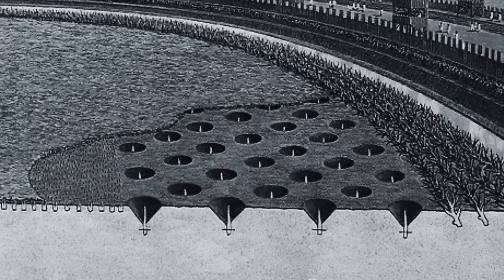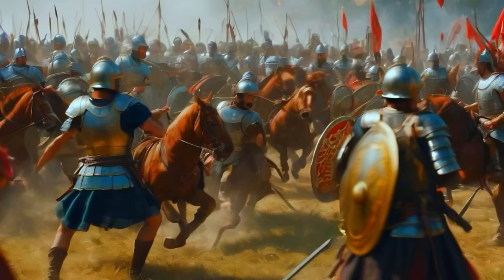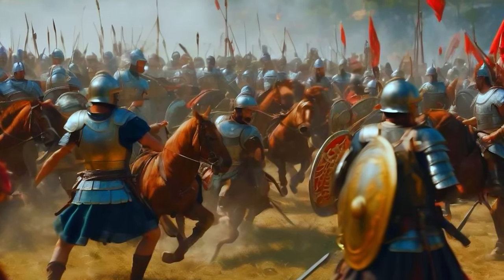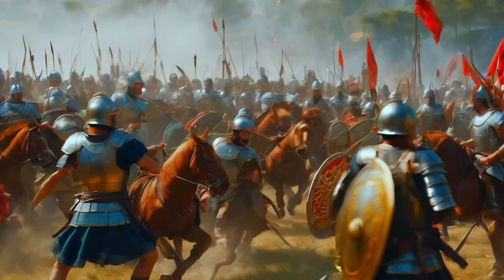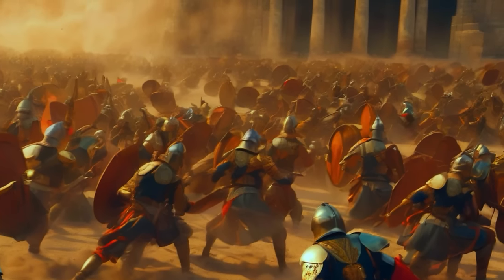The Lillia were deployed in a quincunx pattern — the five-side of a standard die — and were covered with foliage to conceal their sinister intentions. Their name, Lillia, simply came from their resemblance to lily flowers. Designed to break the momentum of charging enemies and instill lingering fear in those who dared traverse Roman-held territories, Lillia were a testament to the cunning and cruel efficiency of Roman warfare.